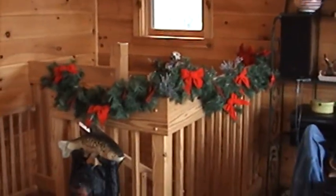Got some garland on the stairway. Oh, the Christmas tree. All red, white, and blue.